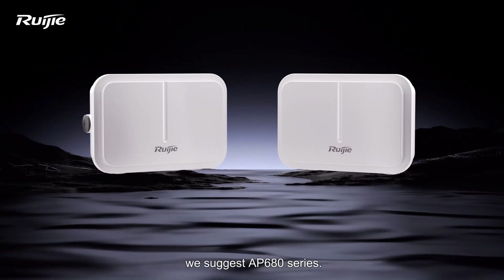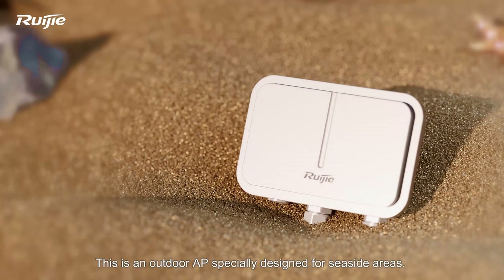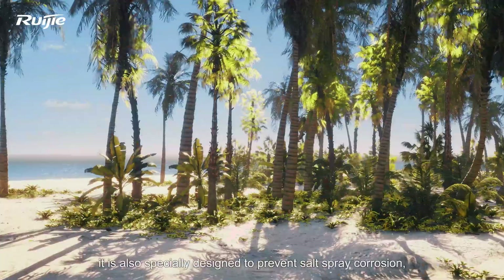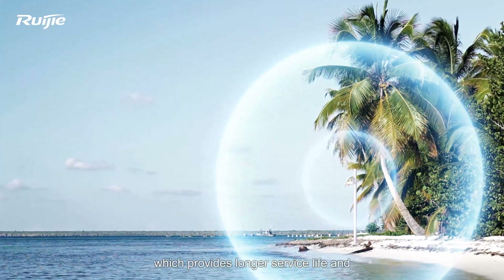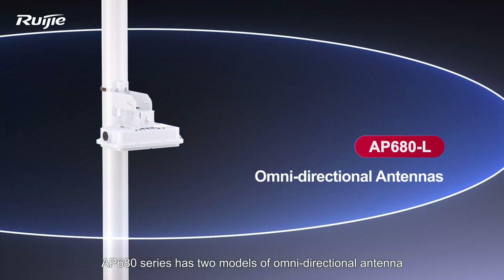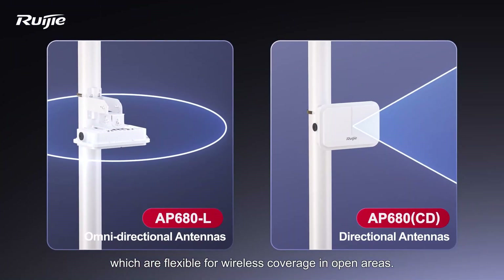For outdoor scenarios, we suggest the AP680 series. This is an outdoor AP specially designed for seaside areas. In addition to supporting the highest level of IP68 dustproof and waterproof performance, it is also specially designed to prevent salt spray corrosion, providing longer service life and stable operation in harsh seaside environments. The AP680 series has two models — omni-directional antenna and directional antenna — which are flexible for wireless coverage in open areas.